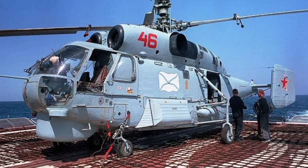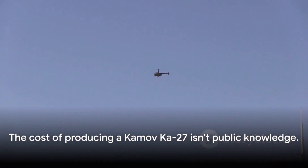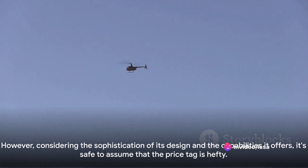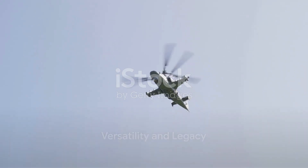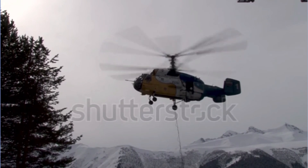The cost of producing a Kamov Ka-27 isn't public knowledge. However, considering the sophistication of its design and the capabilities it offers, it's safe to assume that the price tag is hefty. In the Russian military, the Ka-27 holds a prestigious status. It has participated in numerous operations, both domestically and abroad.